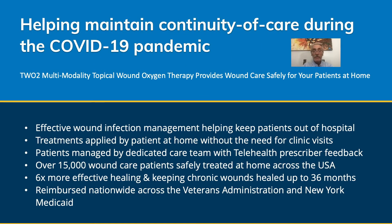During the COVID-19 pandemic, we found that this at-home therapy was very helpful in maintaining continuity of care for our patients. The TWO2 multimodality topical wound oxygen therapy provides wound care safely at home, and has been effective in wound infection management by helping to keep patients out of the hospital. Treatments can be applied by the patient at home without the need for clinic visits, and patients managed by a dedicated care team with telehealth and prescriber feedback was also very important in the success of managing these patients.